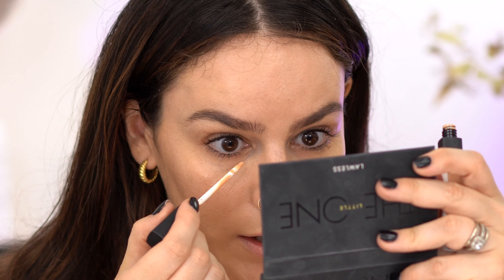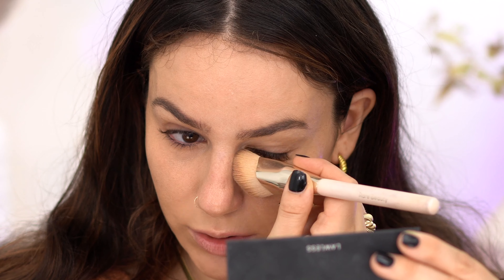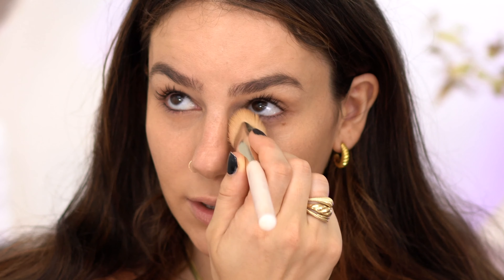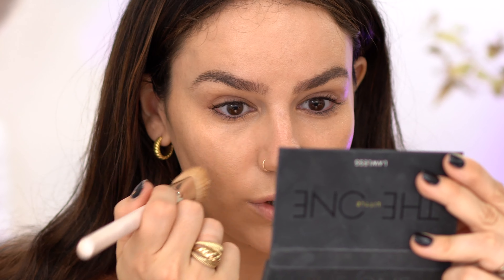I'm going to take my corrector — this is from NARS in the color Light — and add a little bit here. I've really been enjoying this product. It's a little more liquidy than the Charlotte Tilbury one I have, and I find it's easier to blend and gives me less texture overall because it is so liquidy. I really have been enjoying it. I haven't decided if I enjoy it more than the Charlotte Tilbury one yet, but it blends so fast and cancels just enough.